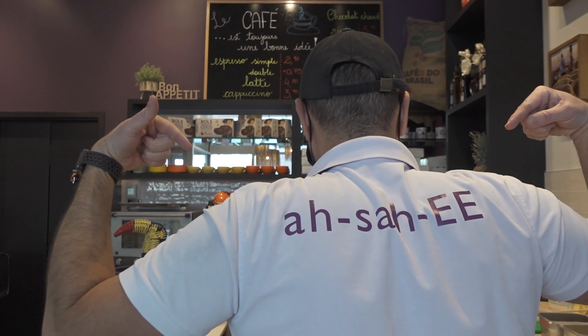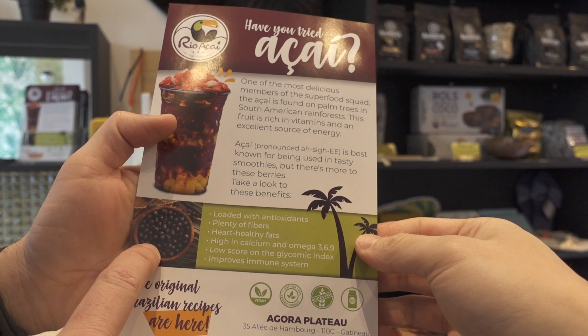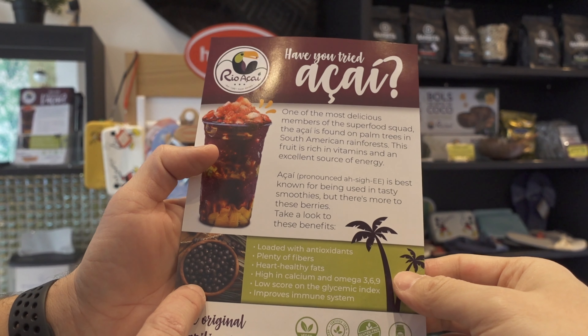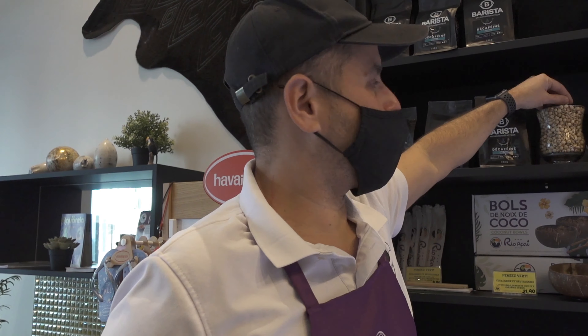People sometimes don't know how to pronounce our main product, which is the açai. Our main product comes right from the Amazon. It looks like a blueberry, but it's bigger and there are much more antioxidants than blueberries — it's considered a superfood because of its vitamins and minerals.